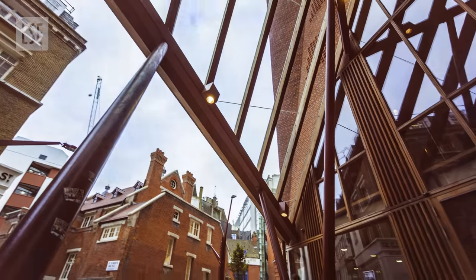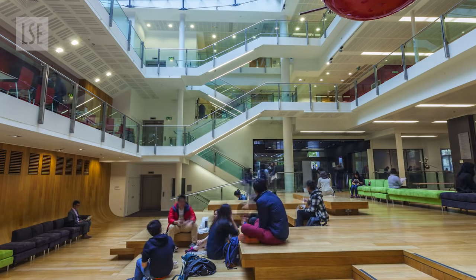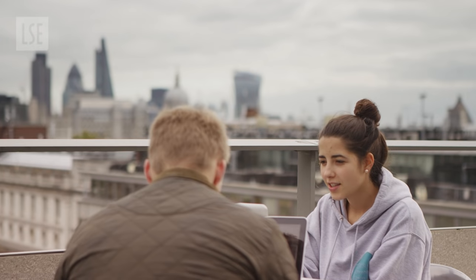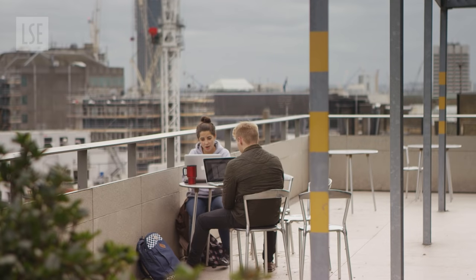Having won plenty of architectural awards, it's pretty amazing to look at too. Just around the corner is the new academic building, with eight floors of teaching rooms and theatres for LSE's public lecture series. The rooftop terrace is incredible, with stunning views of the London skyline and Lincoln's Inn Fields.